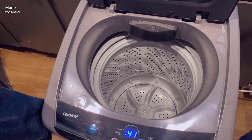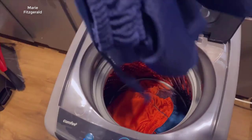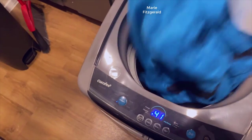Hello everyone! Today we're going to review the Comfy 1.6 Cubed FTA Portable Washing Machine, a compact and convenient device that promises to make doing laundry a breeze. Let's take a closer look and see if it lives up to its promise.